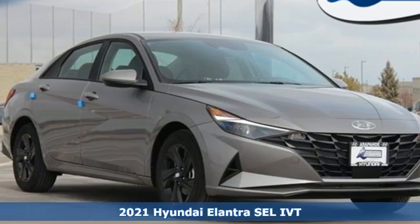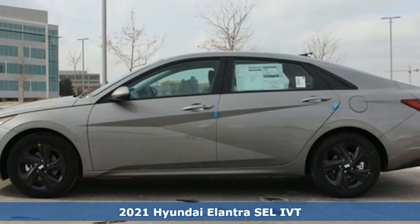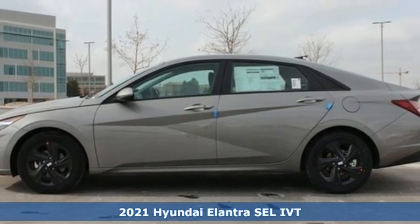It's a new 2021 Hyundai Elantra. Challenging convention to find a better way — it's the Hyundai way.